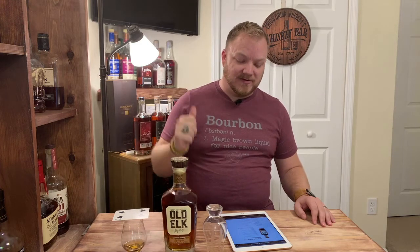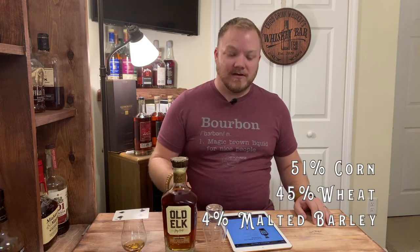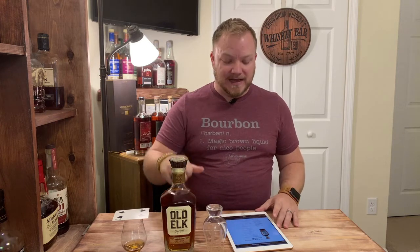Old Elk is a craft distillery based in Colorado. At this current time they are still using MGP — Midwest Grain Products distillate — but do the barreling and everything themselves. This has aged a minimum of five years and it is a weeded mash bill, particularly 51% corn, 45% wheat, and 4% malted barley. So no rye spice to be had here — all wheat. The normal Old Elk weeded bourbon hits at 92 proof; this is actually cask strength, I'm assuming, at 119.4.